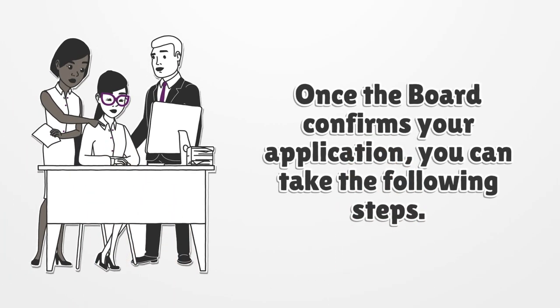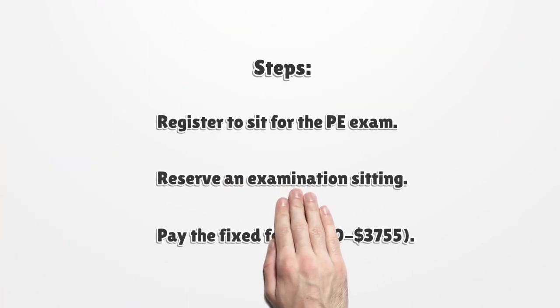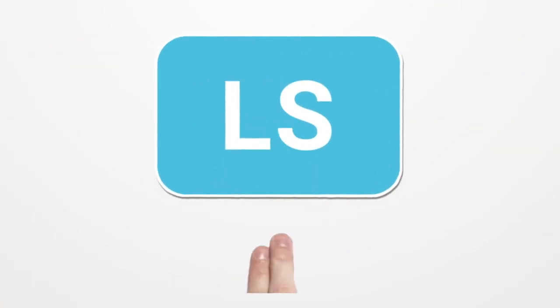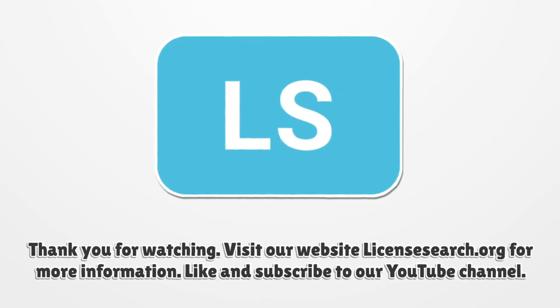Once the board confirms your application, you can take the following steps: register to sit for the PE exam, reserve an examination sitting, and pay the fixed fee of $300 to $3,755.